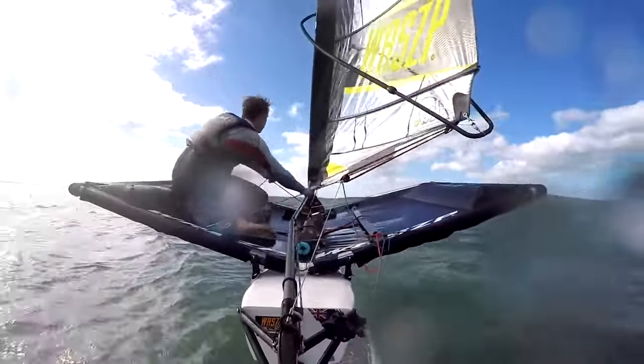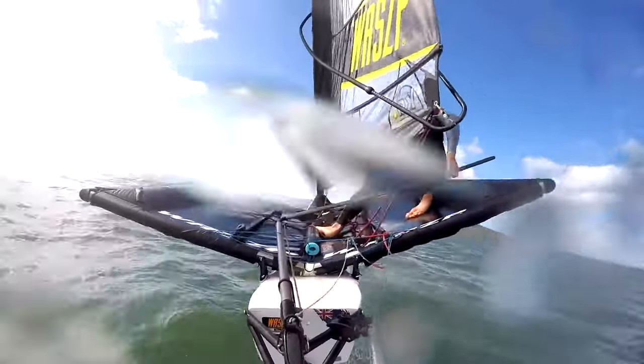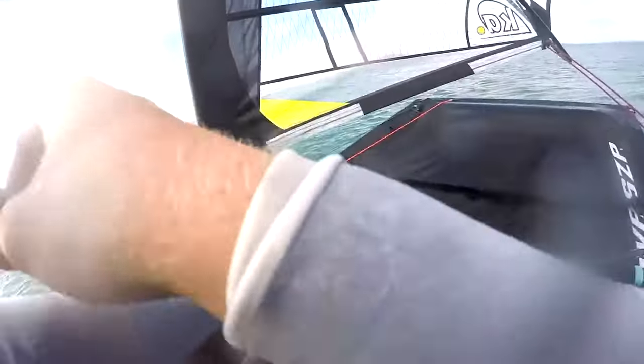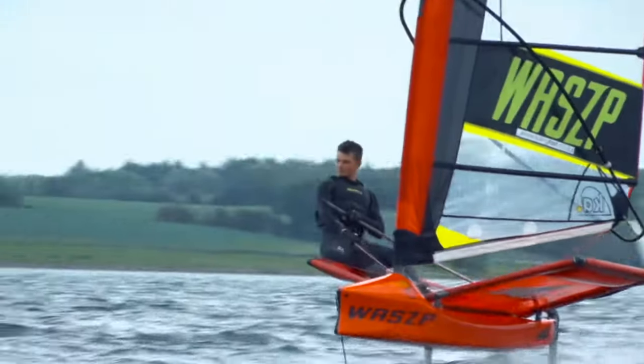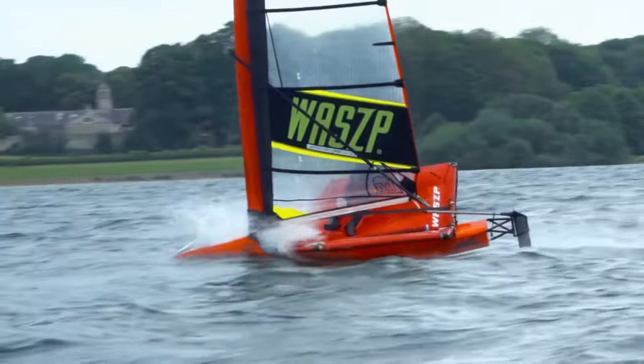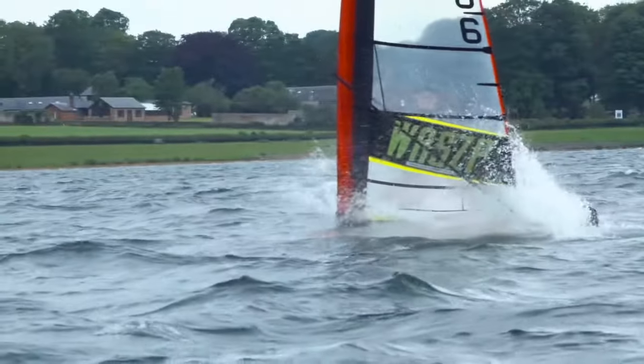What sets the Wasp aside from all the other boats at the dinghy show? The most obvious thing is the foils — it's on hydrofoils, it pops up out of the water. When you're sailing it and sitting on the tramp, you're going to be a metre, metre and a half out of the water, with only a small amount of the foils still in the water.